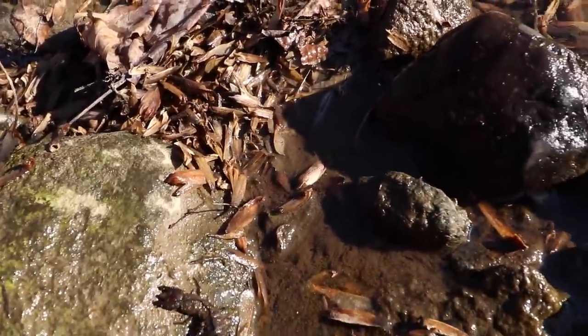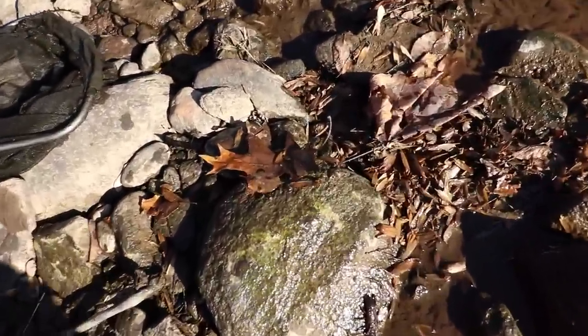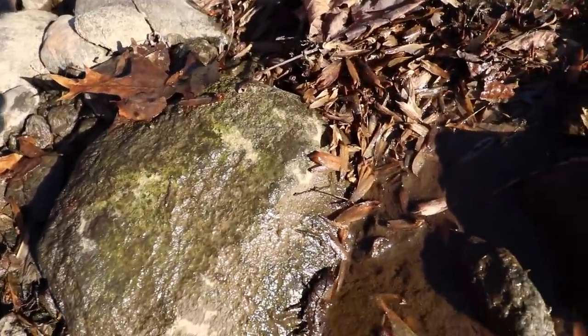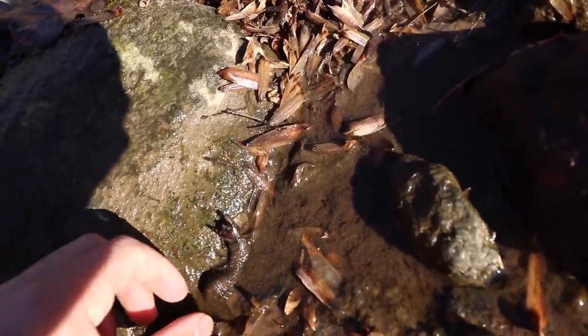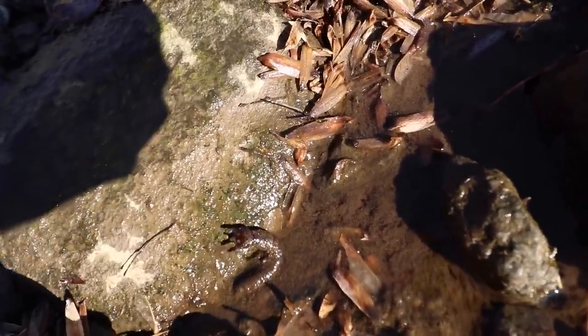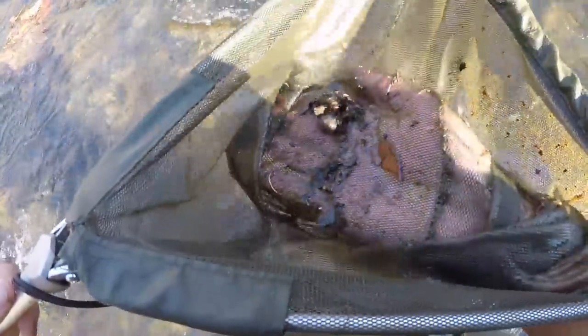What we need to do now is catch about eight or nine more of them, then we're gonna do some fishing and see how well they work to catch some bass. There's got to be something under here — got one! Look at that, another dormant Helgramite. This one's a lot smaller but it is what we're looking for.